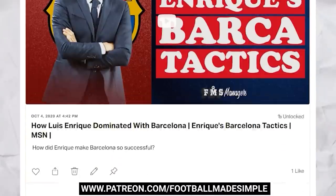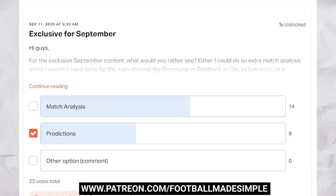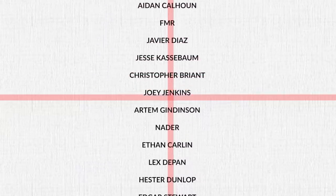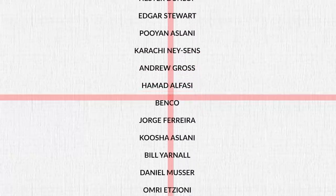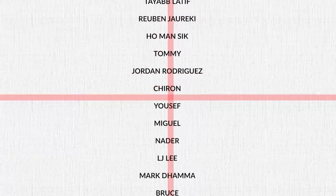You'll get early access to videos, exclusive videos, as well as access to the upcoming FMS video podcast. And as always, a big thanks to my current Patreons. But that's all for today and remember, keep it simple. Thank you so much for watching.